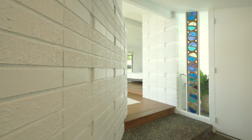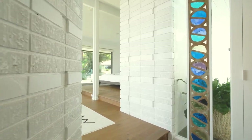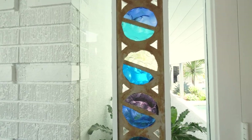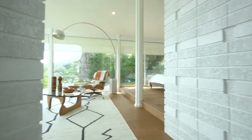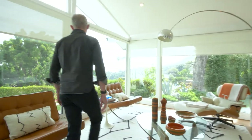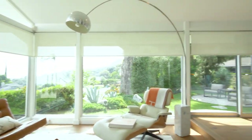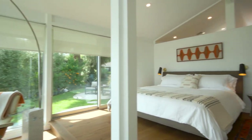The master suite is off the front entry and is framed by the distinctive brickwork and colorful stained glass windows of the entry. You enter into a seating area of the master and are surrounded by windows, views, and patios. The room has an expansive feel with vaulted ceilings and lots of light.